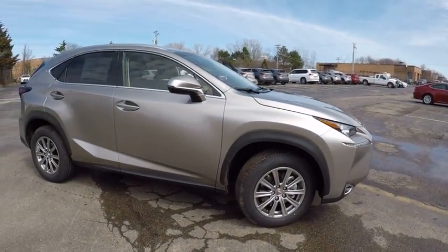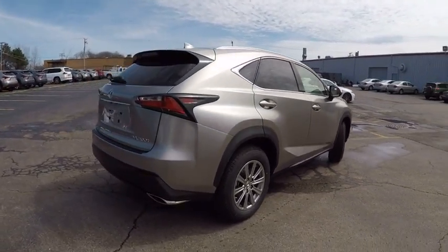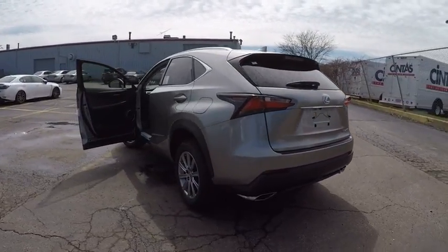The interior of the NX directly evokes the premium urban feel of the vehicle, combining the structural beauty of a high-performance machine with a material feel that maximizes luxury and functionality, and is priced below $40,000.